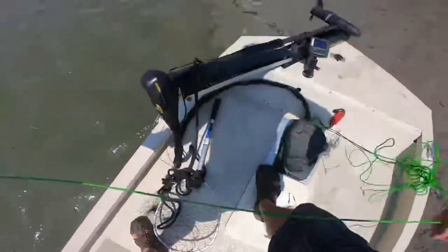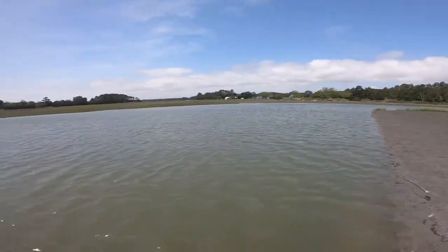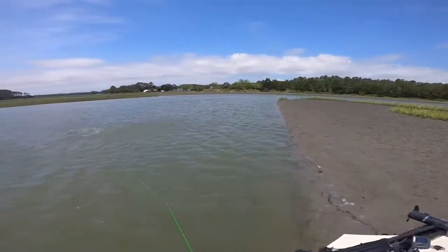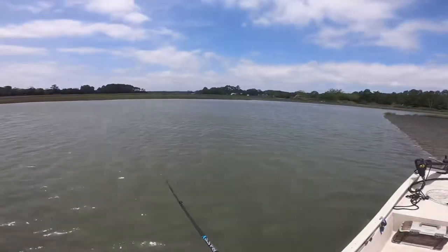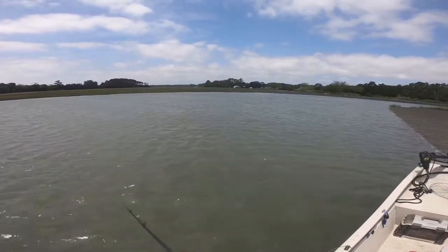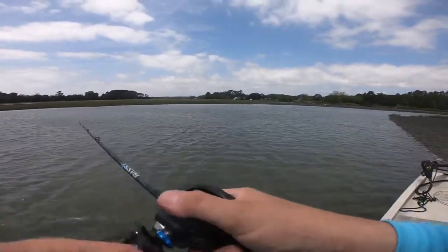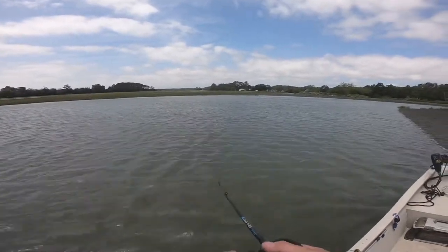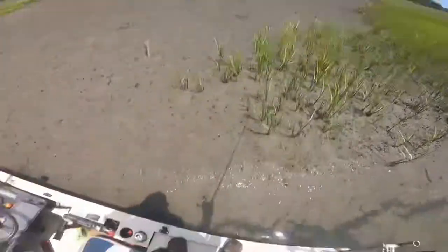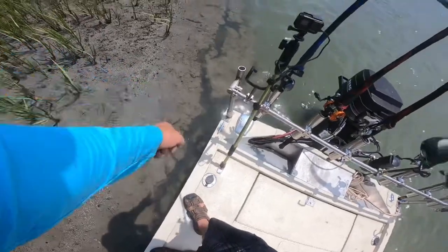Oops, line got tangled. I haven't seen any sign of blue crab in here but we're going to try it real quick. We've got a little gotcha plug on here now and we're just going to rip through here because I know there's fish. Look at these little holes in the grass — those are fiddler crab holes. And there's a blue crab right there — see how I told y'all they're everywhere!